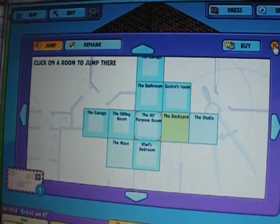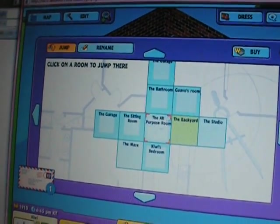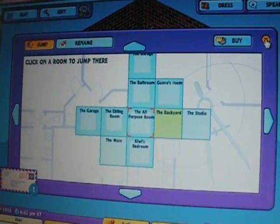Hi guys! I'm here to show you my Webkinz room. This is the all-purpose room and it's in the middle of the house.